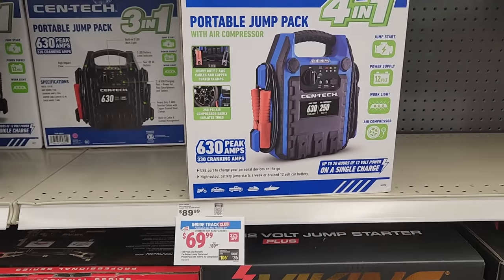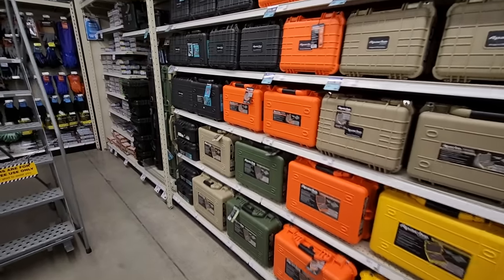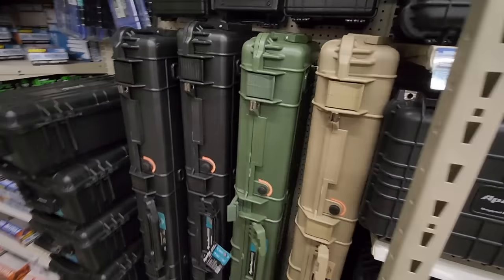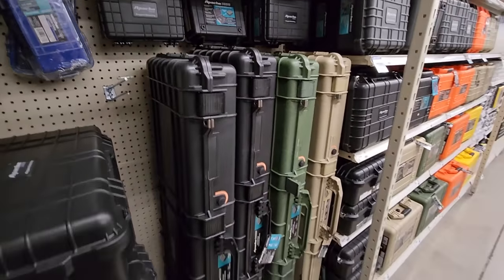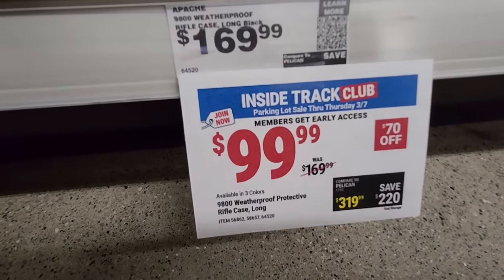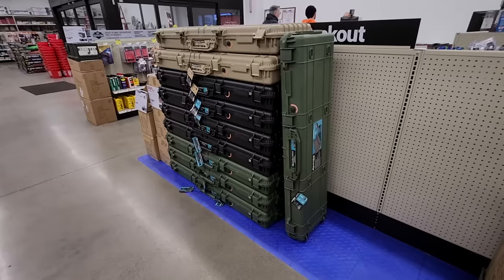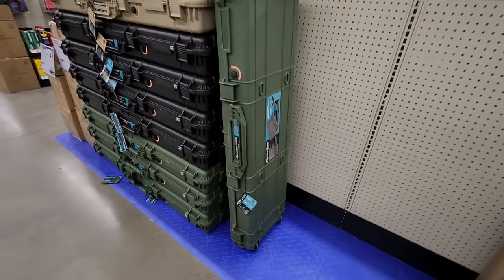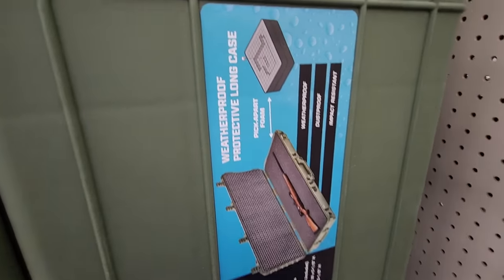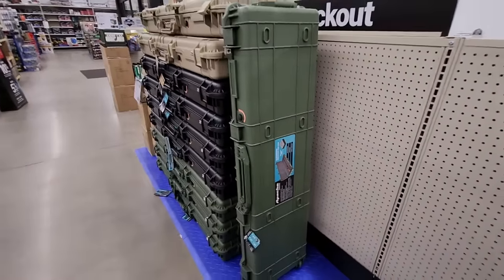Here's one that's on my wish list — it's the Pelican 9800 weatherproof protective rifle case. These are really nice, come in three different colors: tan, green, and black. Coming in at $99.99 — a really good price. It's got pick foam inside so you can customize it. One of these days I'm going to pick one up. I'd like to see it get under $99, not sure if we ever will.